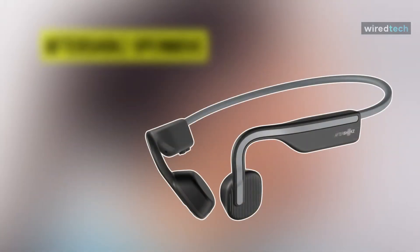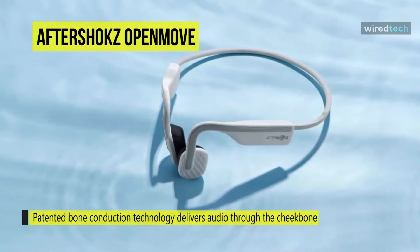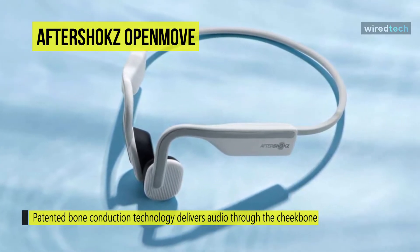Next is the AfterShokz OpenMove. This AfterShokz OpenMove is an affordable bone conduction headset at a competitive price. As the name suggests, these work by using vibrations to transmit sound to your auditory nerve, leaving your ear canals free so you can still hear what's happening around you. Coming with an optional rubber band, it can stay secure firmly against your head.